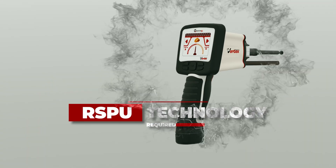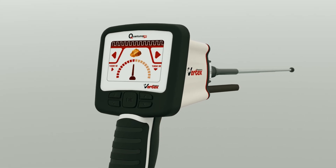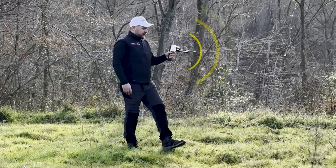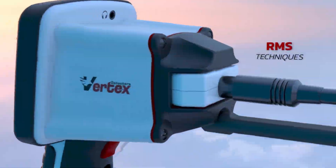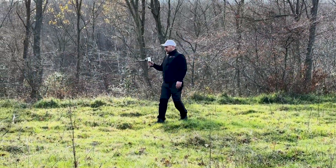The RSPU technology is a portable device equipped with cutting-edge features for detecting metals and targets accurately, flexible in identifying both large and small targets, and supports multiple detection technologies to cater to diverse search requirements.